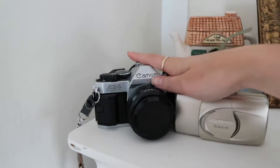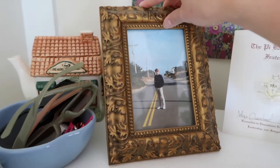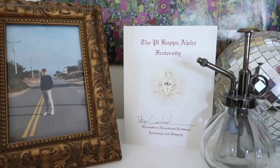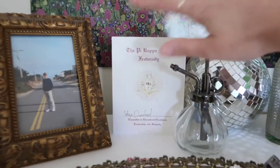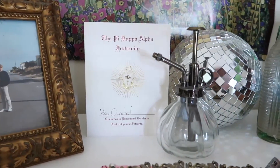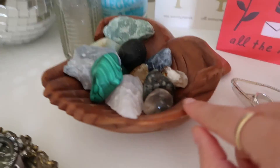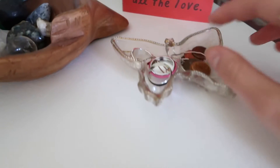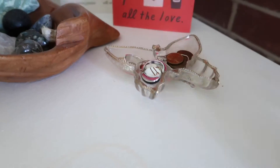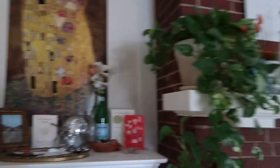On top of the dresser I have my boyfriend's film cameras, a catch-all dish, a little teapot, and a framed film picture I took of my boyfriend Chase. This is my Pika bid card they gave me when I got Sweetheart — I'll probably get it framed but I've just been leaving it up here. I also have all my crystals, something I got in Charleston, two cards from Chase, and my great-grandmother's antique little butterfly dish that I use as a catch-all. Above the dresser is a Gustav Klimt print and I'm obsessed with it — if you notice throughout the room there's a lot of Gustav.